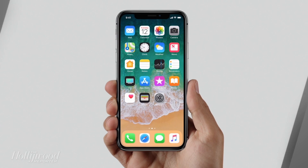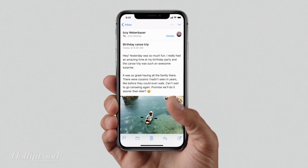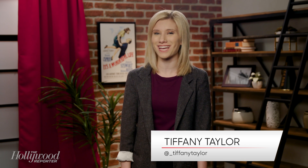The iPhone X and other revamped Apple products were revealed during the company's annual event on Tuesday. So what do you need to know before you decide if you want to start throwing money at your screen? Let's break it down.